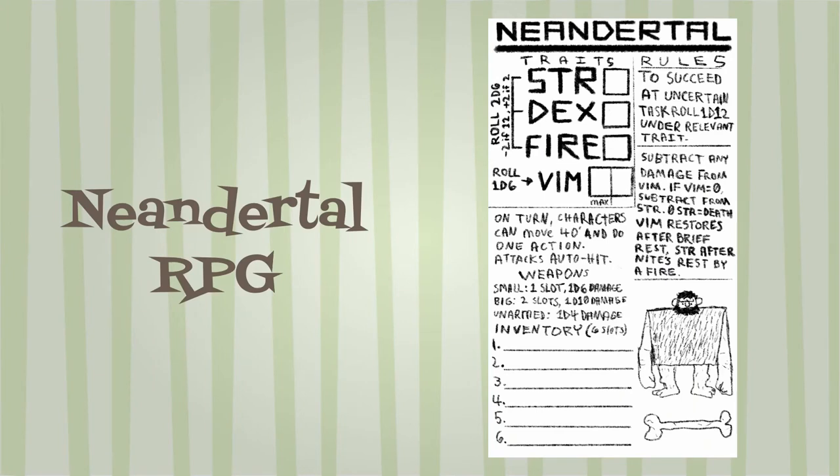Neanderthal RPG is again by Nate Dream of Highland Paranormal Society and is a stone-age survival game. Traits are 2d6 Strength, Dexterity, and Fire, with 1d6 for Vim. Modify any trait of 12 by minus two, or any trait by plus two. Core mechanic: roll 1d12 under trait value. On one turn, a character may move 40 feet and do one action; attacks auto-hit with no roll needed. Items and weapons are based on 6 inventory slots — more powerful weapons take extra slots. Subtract any damage from the character's Vim first, then Strength. At zero Strength, you are dead. Vim is restored after a brief rest and Strength after a night's rest by a fire.